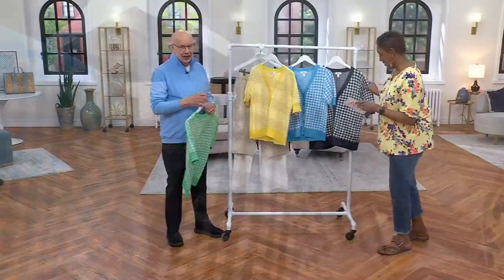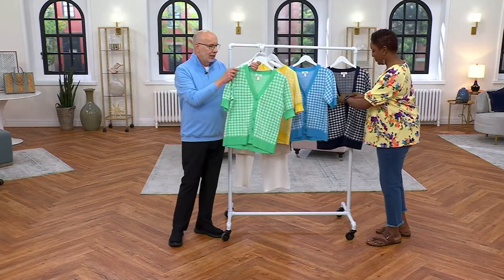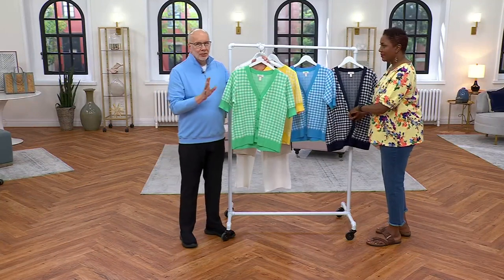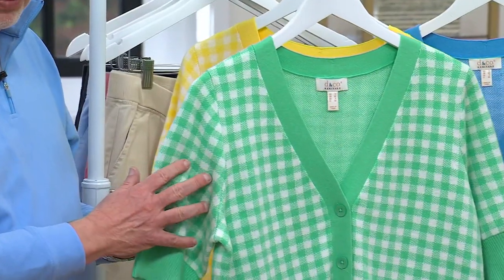We're ending the show crazy town — usually we start that way! It's a great little sweater with a short sleeve, almost an elbow sleeve if you will.